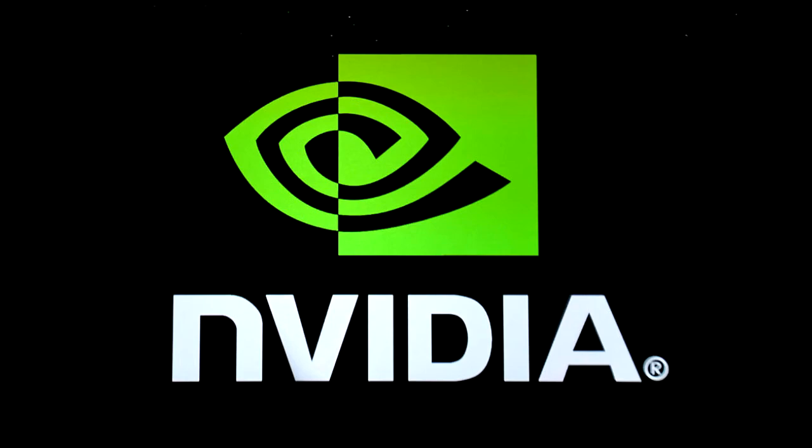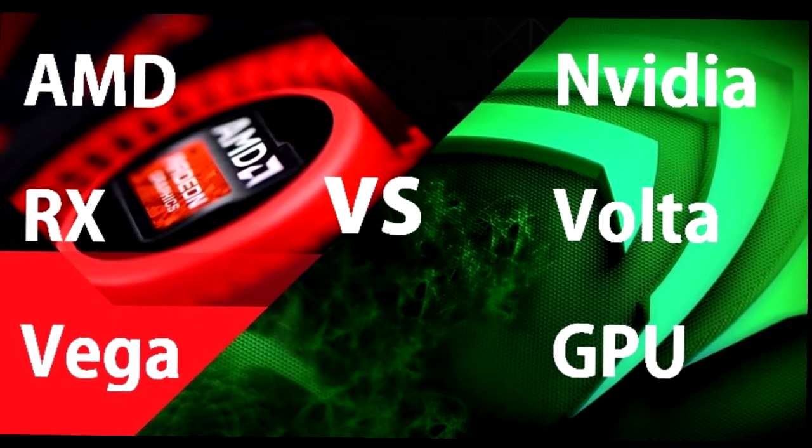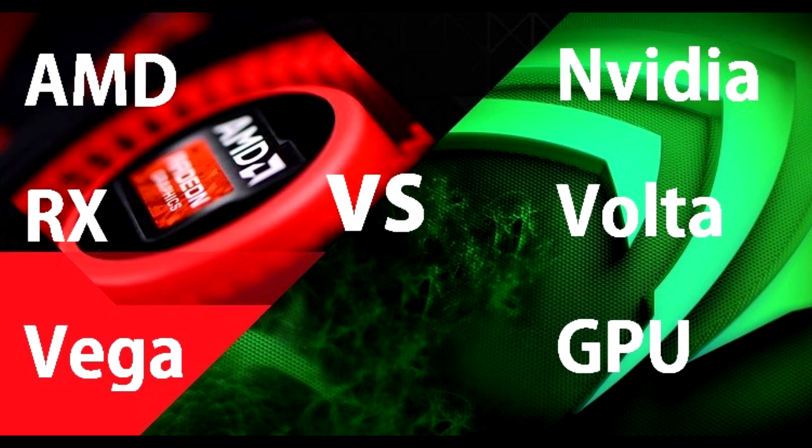So guys, this was my video for today. In my next video, I'm going to compare AMD RX Vega with NVIDIA Volta — you know that NVIDIA Volta specs aren't fully leaked yet, but I will compare them with the information I have. Thanks for watching this video, and if you liked it, please like and subscribe to my channel because I do lots of content like this. Thanks for watching.